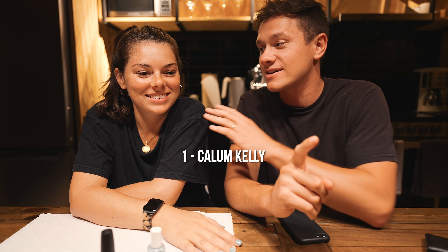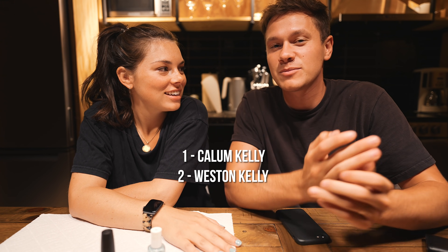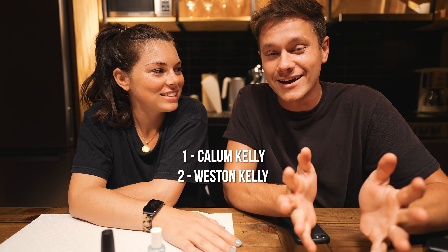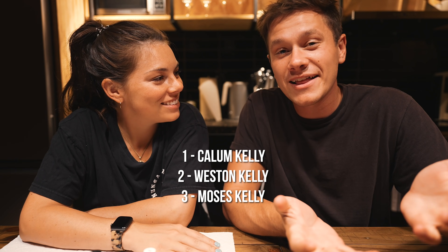I think we have three options — she says two. One is Callum; that is Savannah's option. Number two is Weston; that is my option. And number three — somebody brought this up and I like it — it's Moses. So the options are Moses Kelly, Weston Kelly, or Callum Kelly. What do you think?